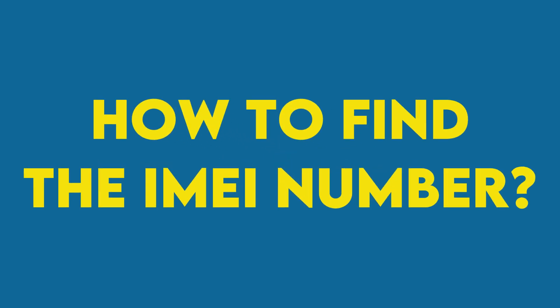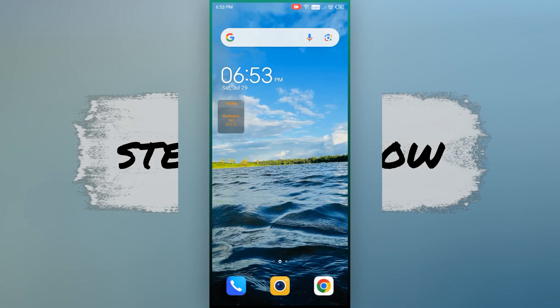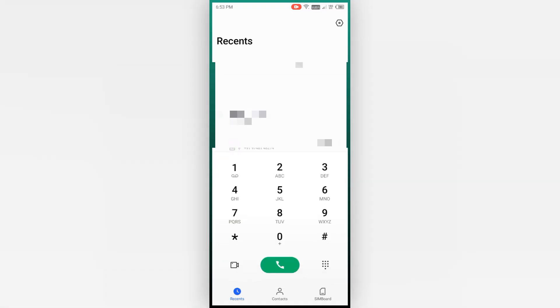Find the IMEI number of your Android smartphone using the dialer. The easiest way is by using your smartphone's dialer or phone app. Unlock the phone and launch the phone or dialer app. Use the keypad to dial *#06# and wait a few moments. The IMEI number appears on the screen — you can see two IMEI numbers, as nowadays most mobiles are dual SIM.